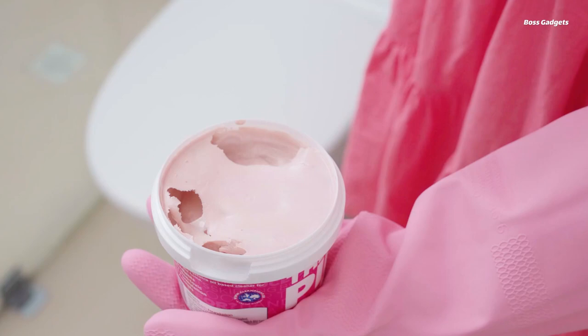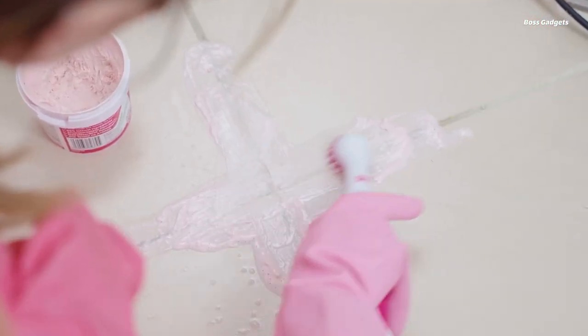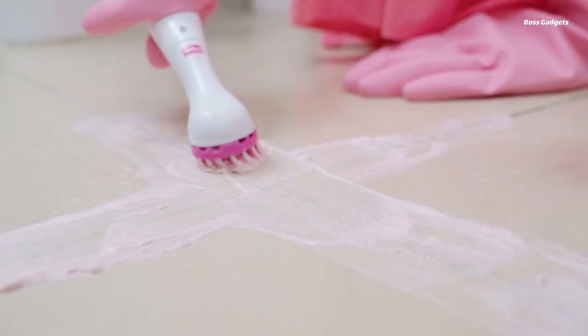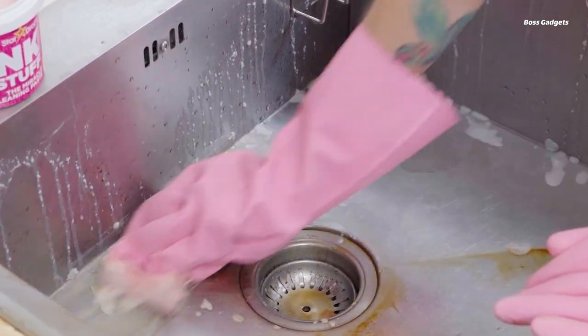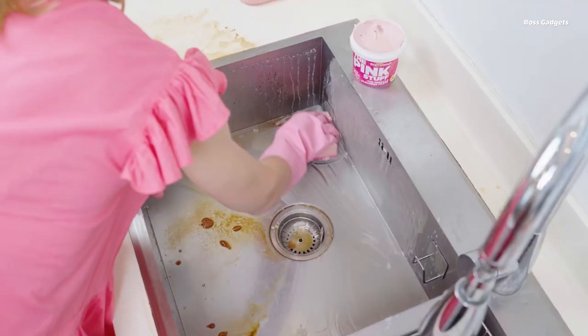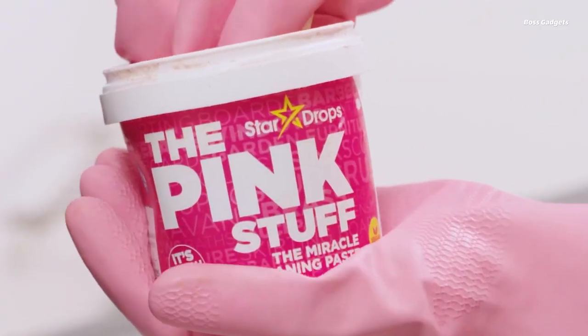Star Drops: The Pink Stuff is a versatile, all-purpose cleaning paste that has become an internet sensation for its remarkable stain-removing and cleaning power. With over 147,000 five-star reviews, this must-have product is a game-changer for anyone looking to quickly and effectively tackle tough messes around the home.